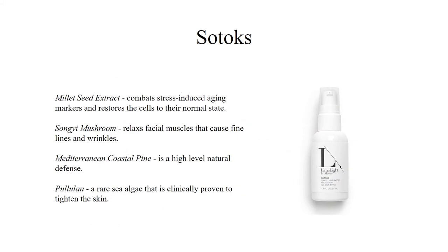SoTox is an ultra-effective facial serum that contains a blend of firming, brightening, and age-reversing actives. A rare algae called Palulin and the precious extract of the Sanji mushroom lift sagging skin, smooth out wrinkles, and reverse stress-induced aging.